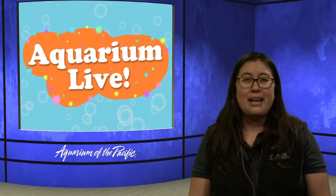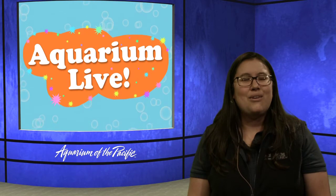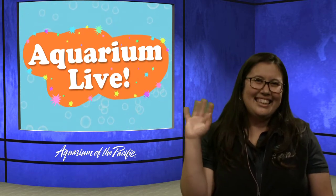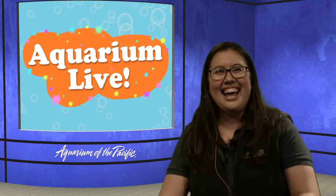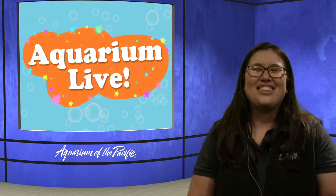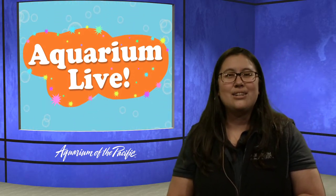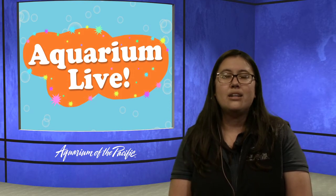Unfortunately our time is just about ending, but it's been really cool to chat about food and how we take care of our sea otters here at the aquarium. If you do have any questions, you're welcome to email us at live at LBAOP dot org and we'd be happy to answer any additional questions.